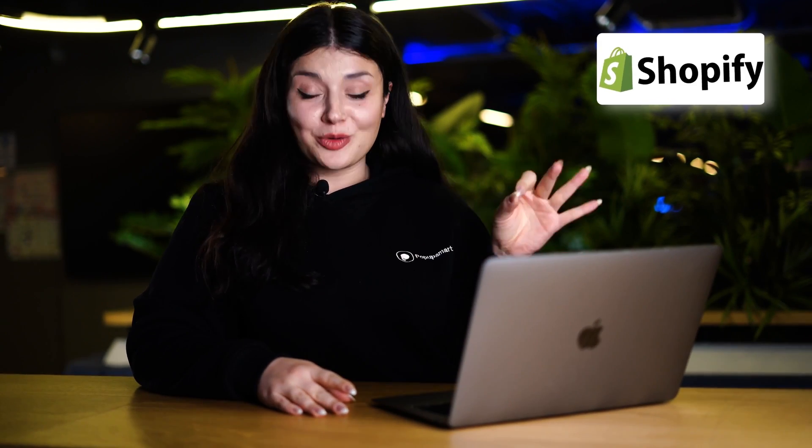Now I know what you're thinking — a Shopify hack? Another one? Yes, but this one is completely legitimate and it changes the game for everyone who has a Shopify store.